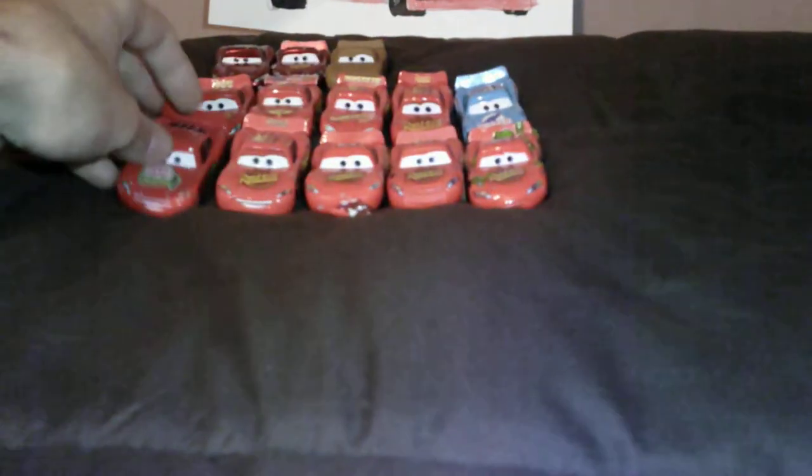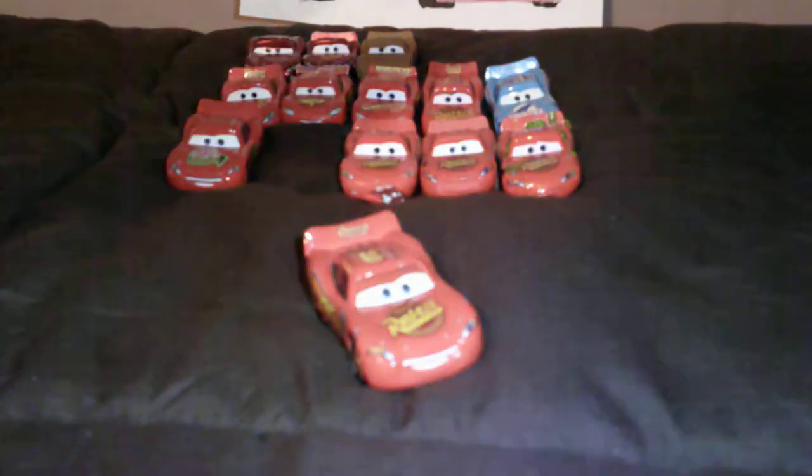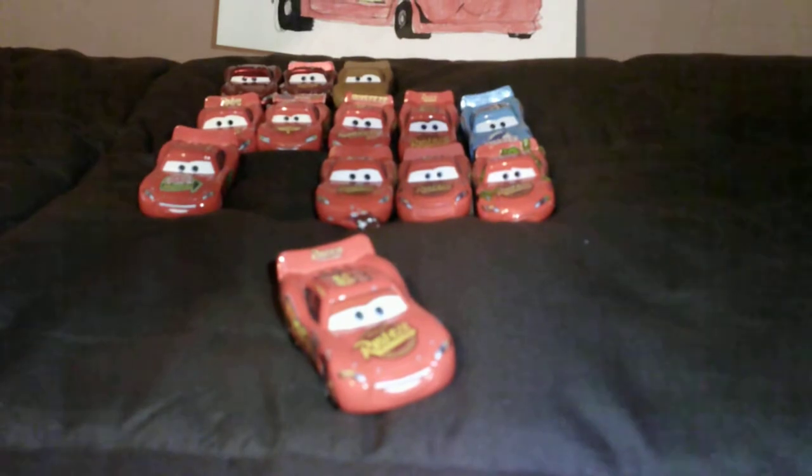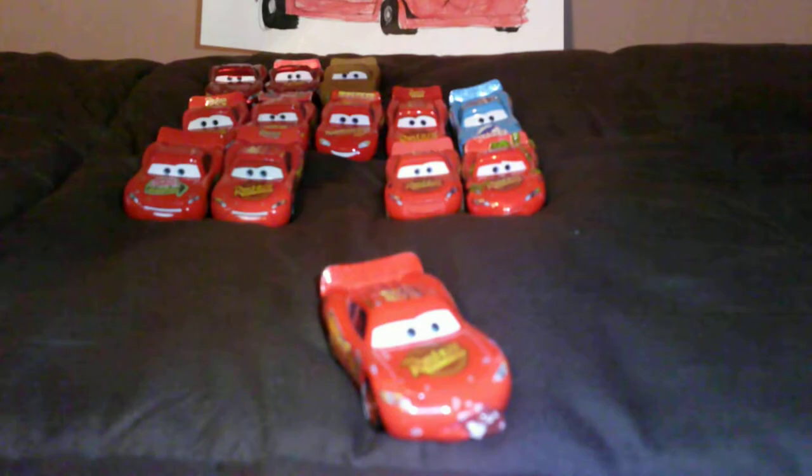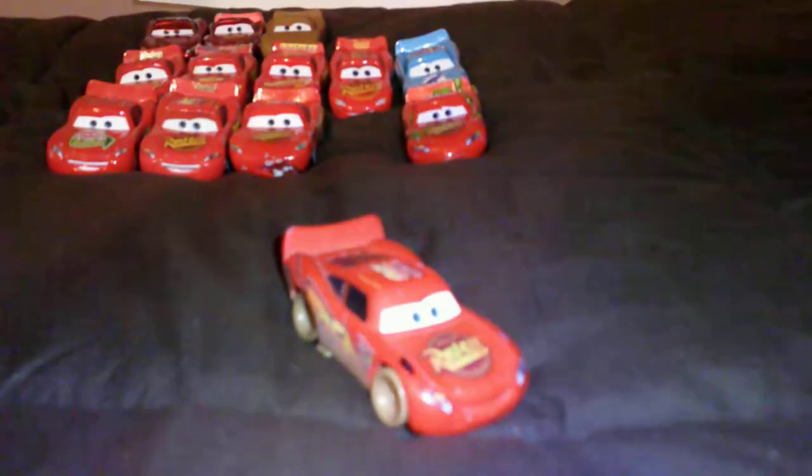Here's Smell Swell Lightning McQueen. Regular Cars 1 Lightning McQueen with Rusty's decal on the spoiler. Ton Lightning McQueen. Dirt Track Lightning McQueen.